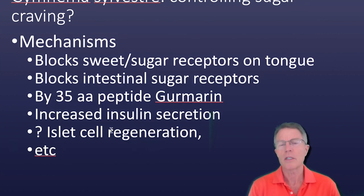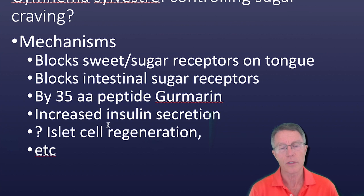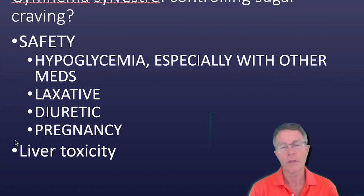What does it do? It blocks sweet and sugar receptors on the tongue, in the bloodstream, and intestinal sugar receptors. It may also increase insulin secretion and may actually increase islet cell growth. Again, there are a lot of claims but not a whole lot of science to support them.